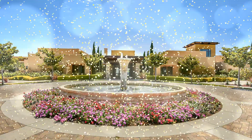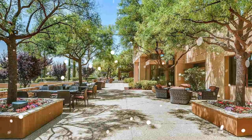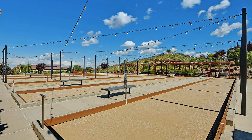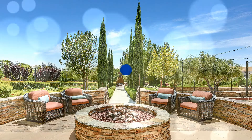Centrally located in the Sonoma Village, this community features unbelievable amenities. You'll enjoy a gym, spa, indoor-outdoor pools, bocce ball, tennis courts, restaurants, and a library, and so much more.